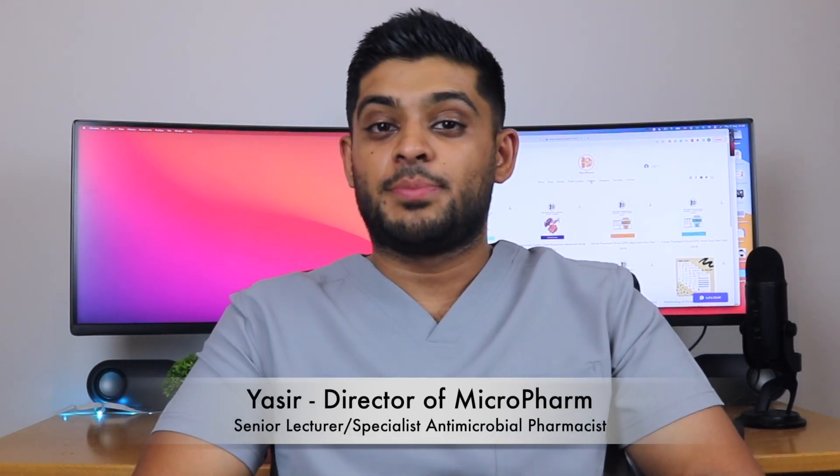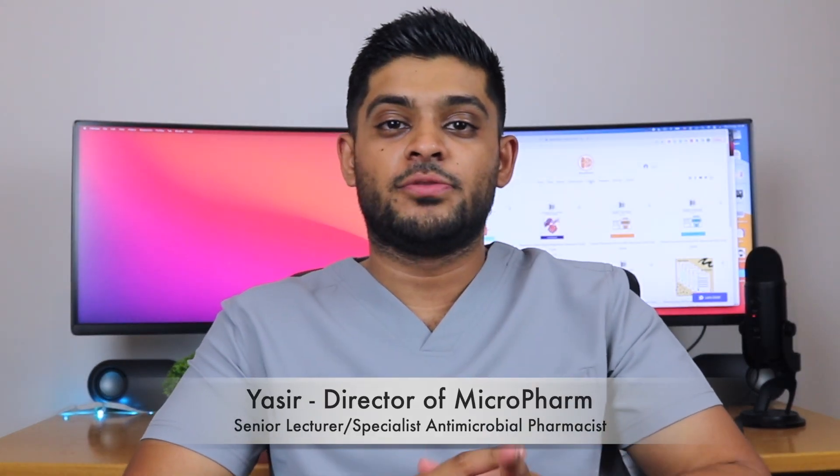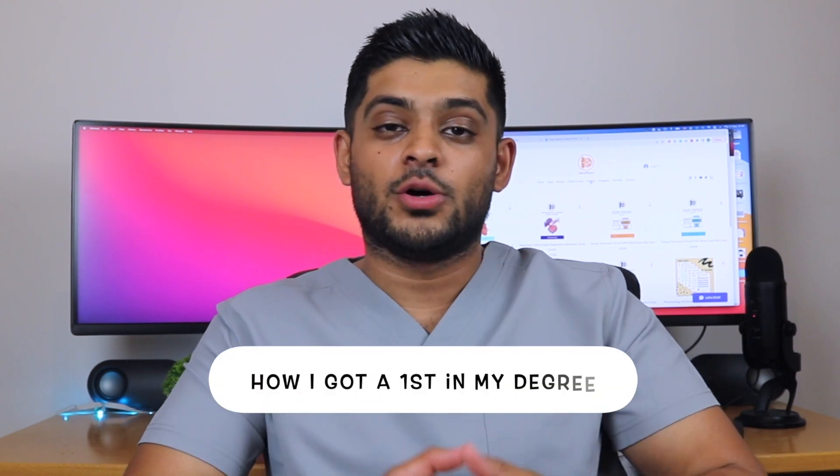My name is Yasser. I'm a senior lecturer in pharmacy practice and a specialist antimicrobial pharmacist in secondary care. Today I want to go through a video which I think a lot of pharmacy students will find helpful — it's how I got a first class honours in my pharmacy degree. I want to share some meaningful tips on how I achieved that and how you can too.